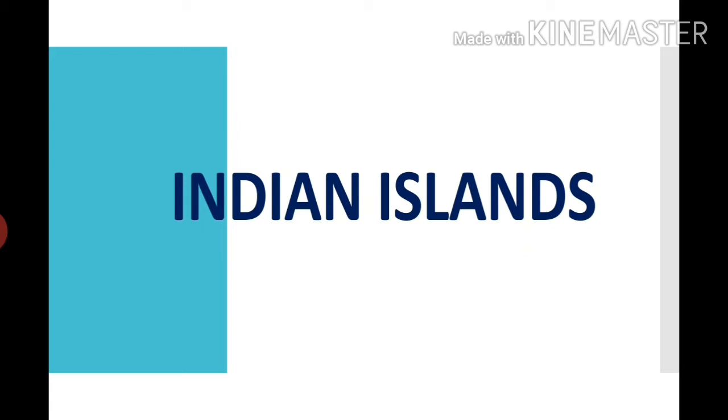India is surrounded by incredible islands which are known for their natural beauty, and these islands are attracting tourist peoples. Let us learn some facts about the islands with the help of the video.